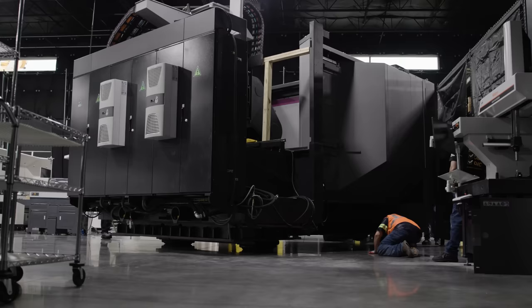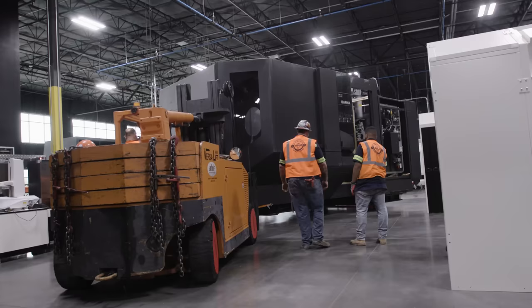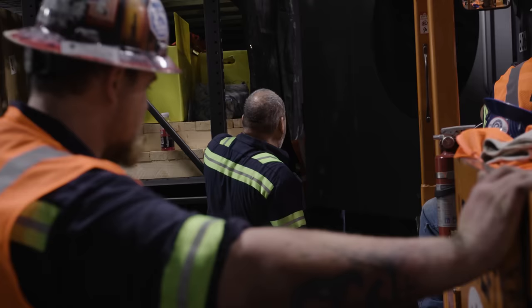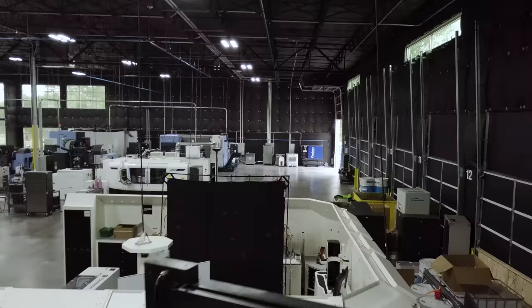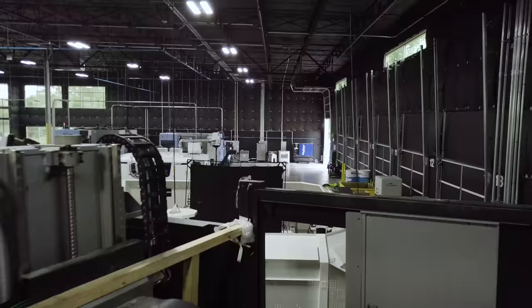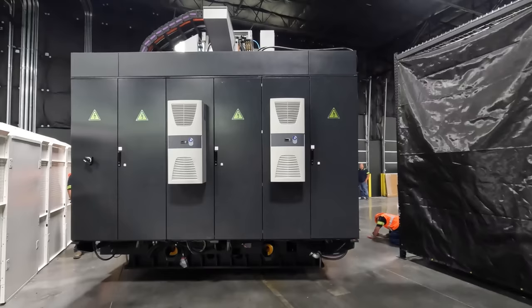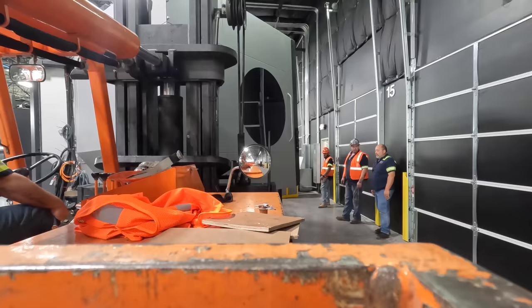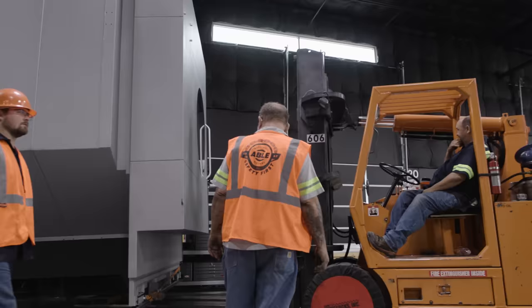Let's talk about the machine — it's an Ibarmia. Many people don't know, but the biggest companies in the world know this is a beast machine. It's actually built in Spain, in a section of the country where there are 160 machine tool manufacturers. This particular company, Ibarmia, is top level. When you look at Mazak and DMG Mori, a lot of their rails are actually machined on Ibarmia machines because they're crazy rigid and hold amazing tolerances.